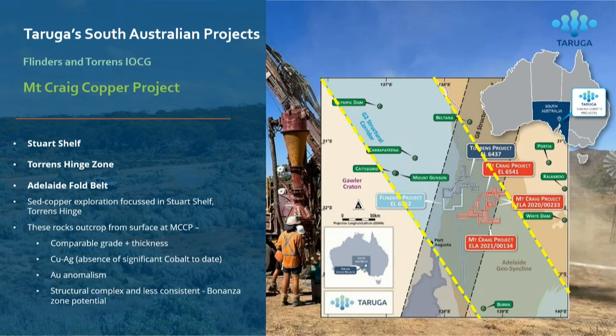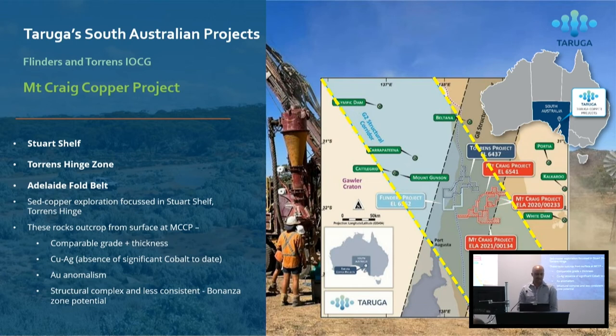We've got comparable grades and thicknesses to the deposits being found in the Stuart shelf. In some cases we're seeing some higher grades. The difference is so far we haven't seen any cobalt in the sediment copper deposit at Wayaka that we're drilling, but we are seeing anomalous cobalt across the project. We're currently doing quite an aggressive drilling program at Morgans Creek in the south, where we're seeing rock chips over a large area containing copper, cobalt, and other critical metals. It's structurally complex at Wayaka and there's certainly potential for bonanza zones that have been missed so far.